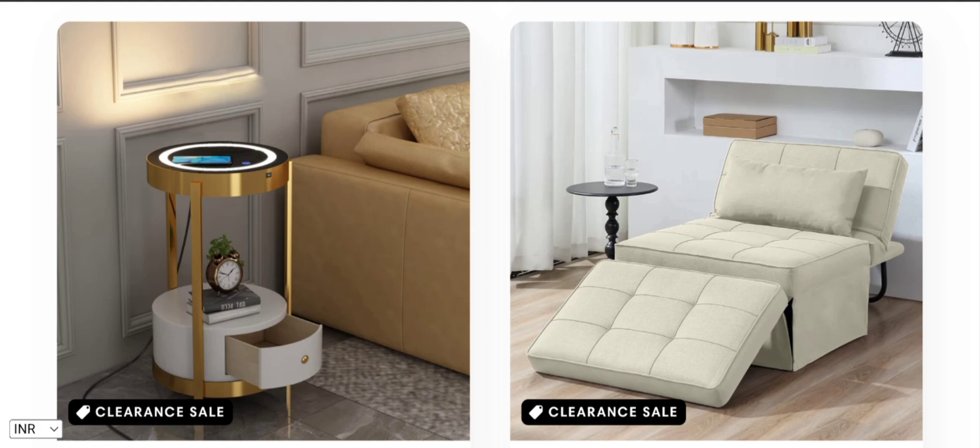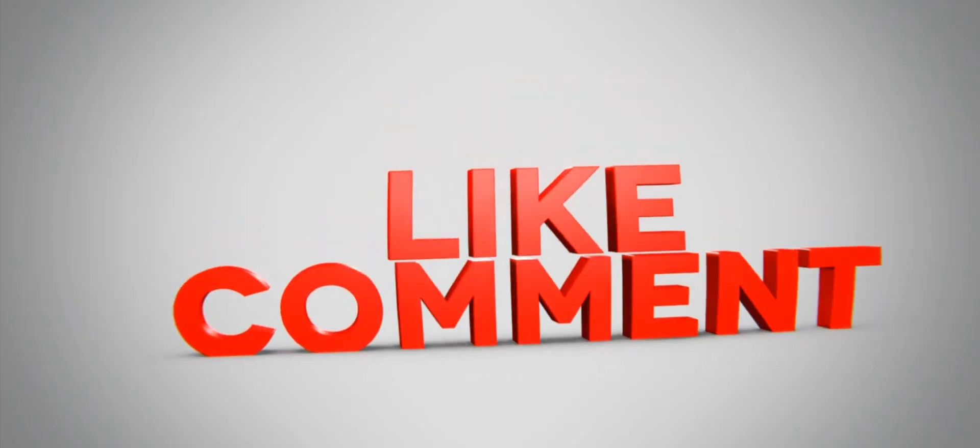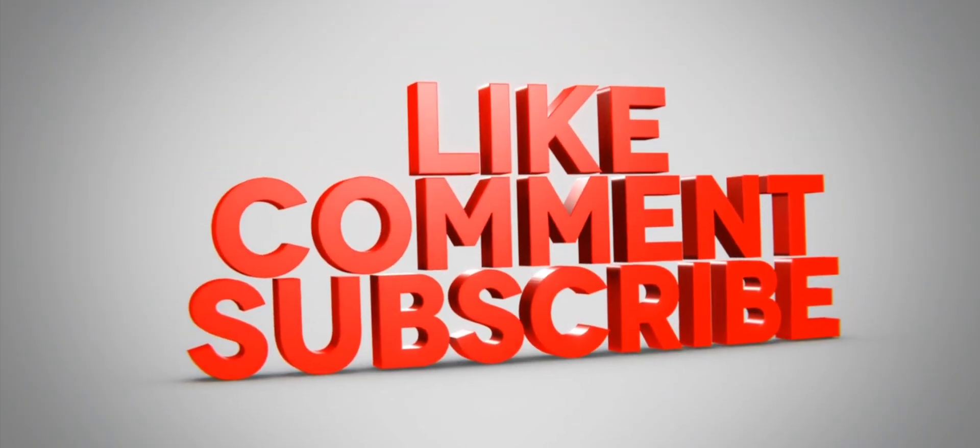If this review is helpful for you, then do comment your thoughts about this video. We are always active in answering your comments. That's all for this video, and it is a request again to all of you: do like, share, and subscribe to our channel. Have a nice day, take care, bye bye.